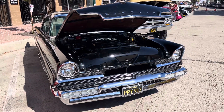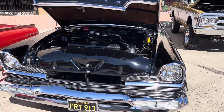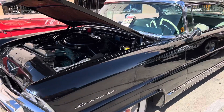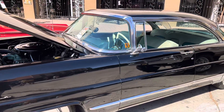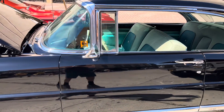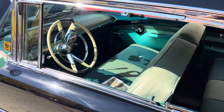This is the '56 Lincoln Capri, and a very nice car. It's got factory air and all the luxuries for the day. It's pretty much all original.